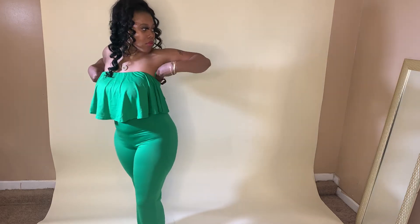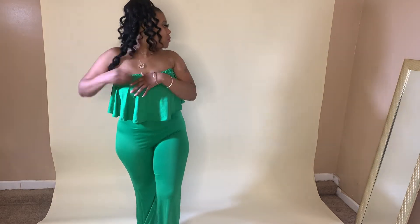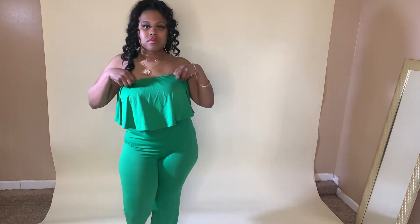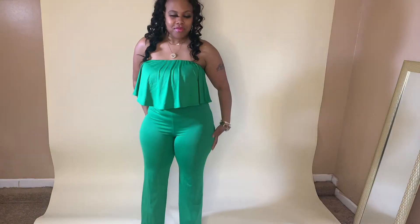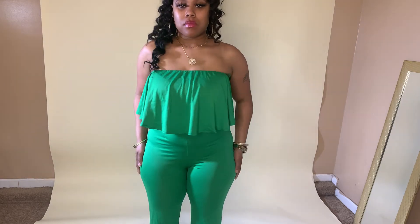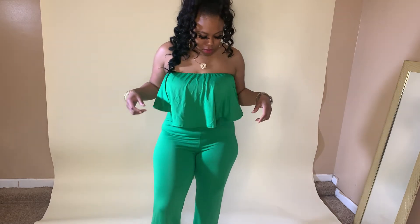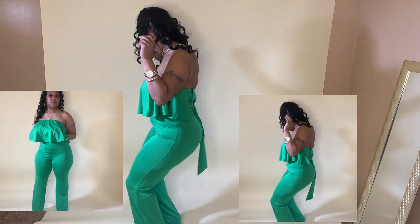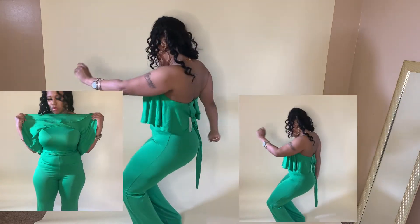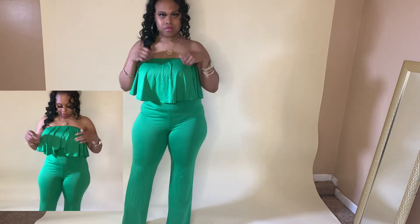The way this green jumper hugs the body and those curves — we are going to be cute anywhere we pull up. I want to go to brunch in this. I love the color and I love the way it hugs the curves. I love how I can mix and match different shoes because the outfit is so solid and not busy, so you can jazz it up with a busy purse or a busy shoe. And there you go.